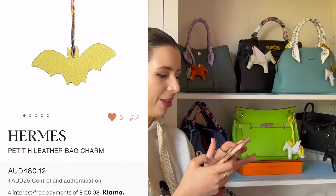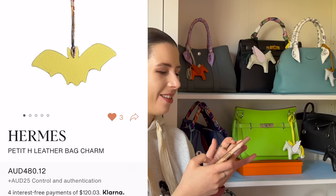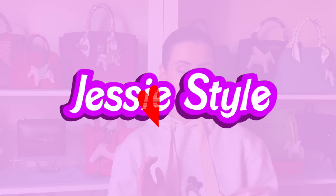It's a bat — I really want it! Oh my gosh, do I need this? It's so cute, and for Halloween as well! Hey guys, welcome to my channel, I'm Jess. Today I wanted to show you things that I've hearted on Vestiaire Collective.